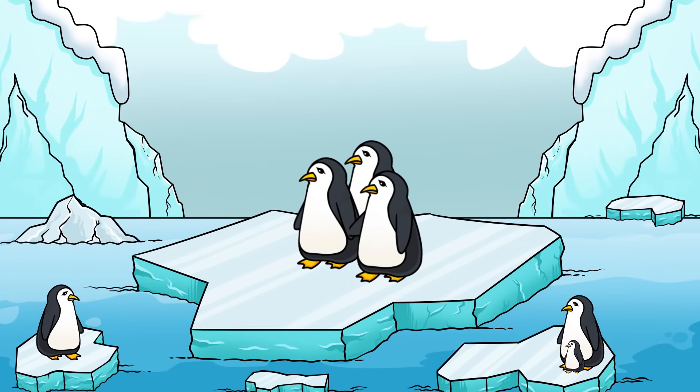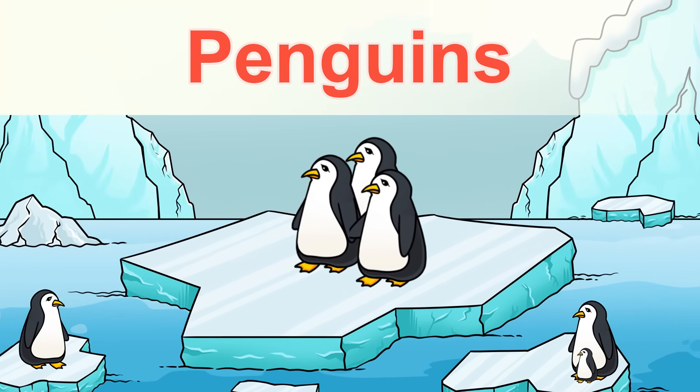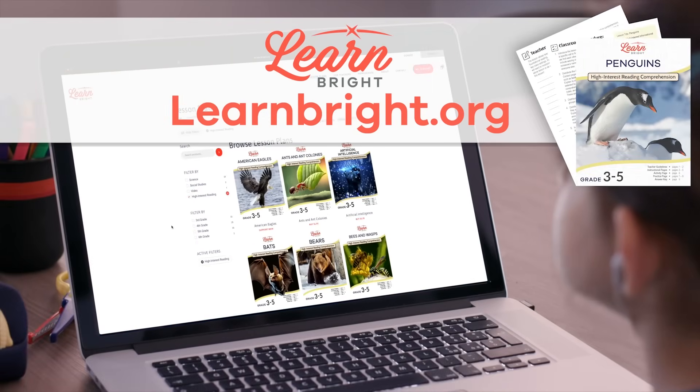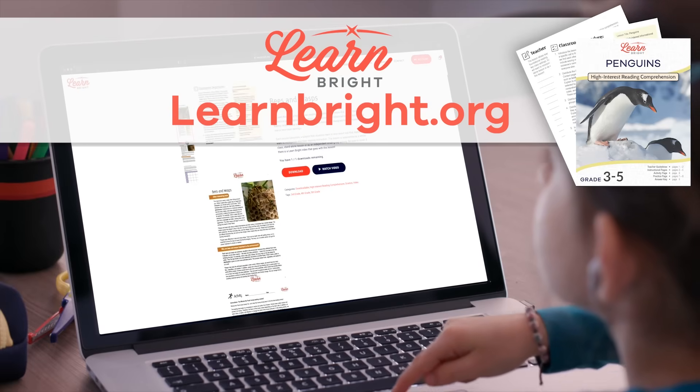Hello there, animal lovers! Today, we are going to learn about penguins. If you want to follow along and read with us, you can download this lesson plan from our website, LearnBrite.org.